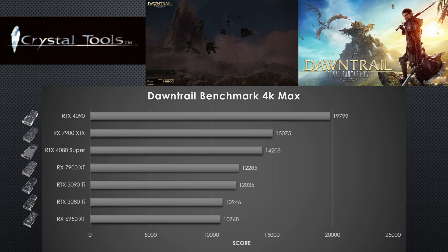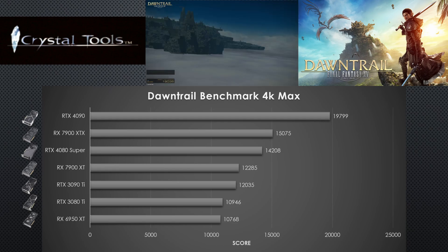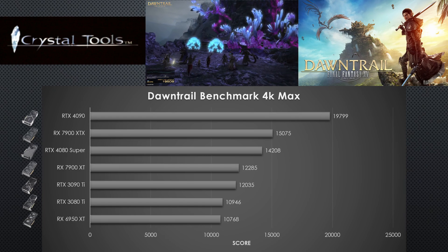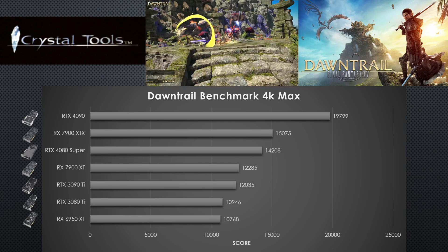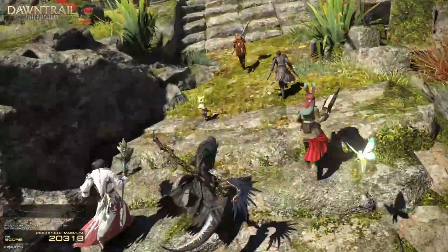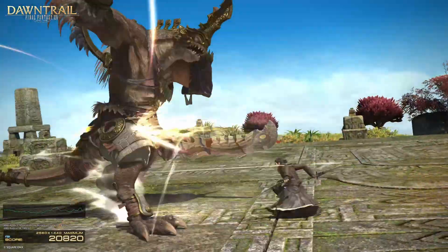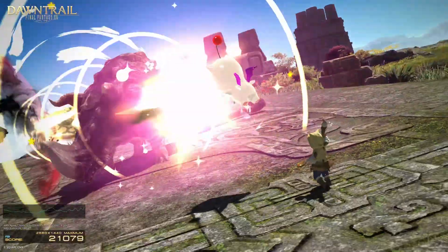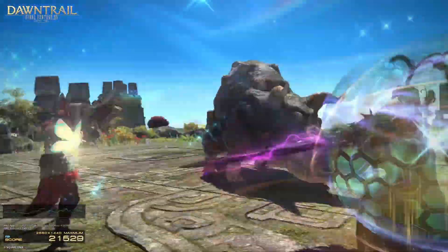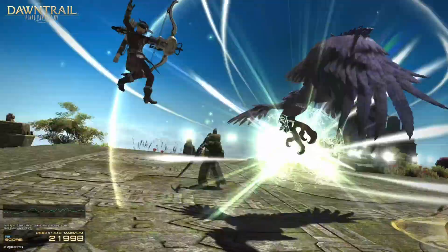Moving on to 4K — this is where I removed a lot of GPUs that didn't make the cut. A 6800 XT or a 3080 can probably handle this game at 4K native resolution, but this is where I drew the line. The minimum I tested was the flagship of AMD's previous generation, the 6950 XT, and then the 3080 Ti — those two are kind of rival GPUs from back in the day. Then the 3090 Ti, NVIDIA's former flagship, goes toe-to-toe with AMD's second-fastest current GPU, the 7900 XT. Everything at the top is still well-optimized for the game in terms of what you're spending.